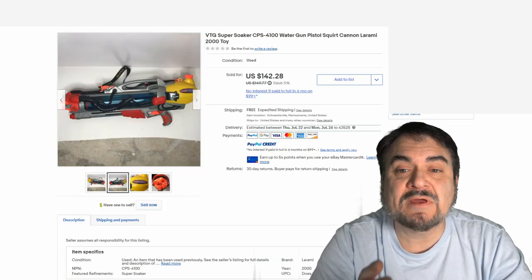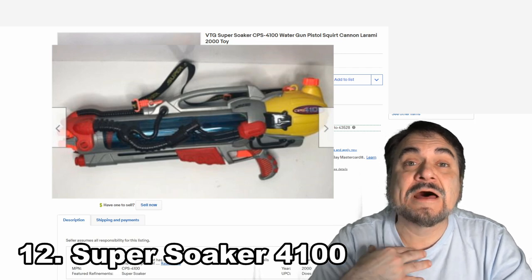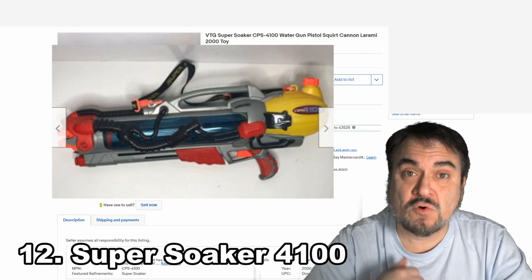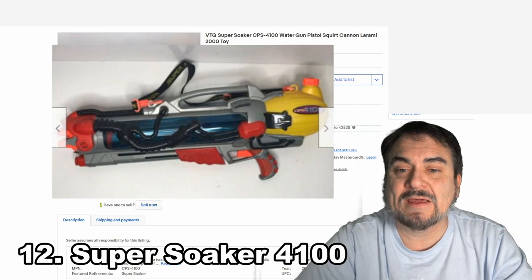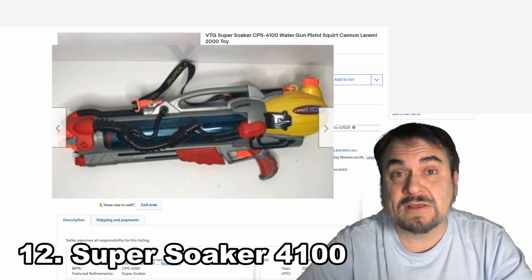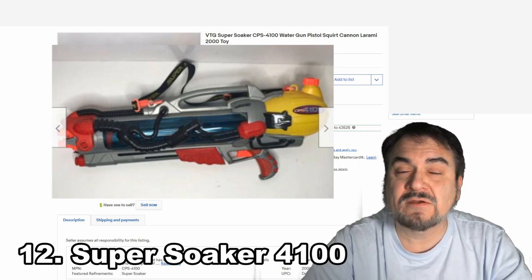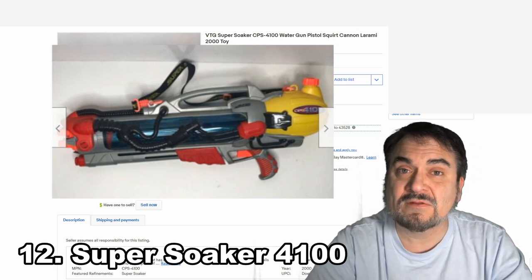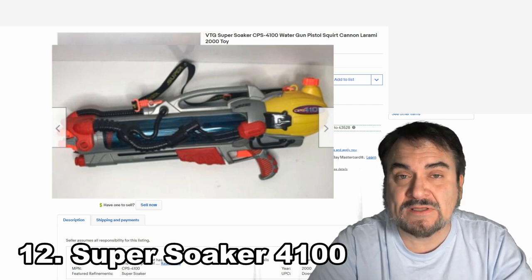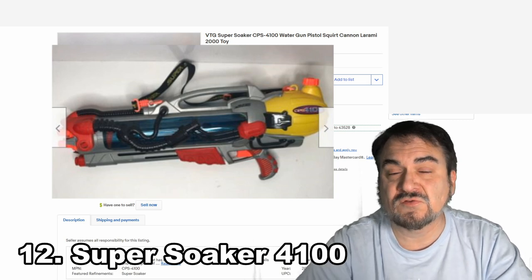Here's the Super Soaker CPS-4100 — another massive-sized one. A lot of them also had straps, shoulder straps, just like a real gun would have. This one went for $142. Many people have these laying in their garage right this very second and may not have a clue that they're carrying this kind of value. Your kids may have played with them 10, 20 years ago, left them in the garage, and now they're just sitting there gathering dust — bottom of a closet, under a bed, in the basement.